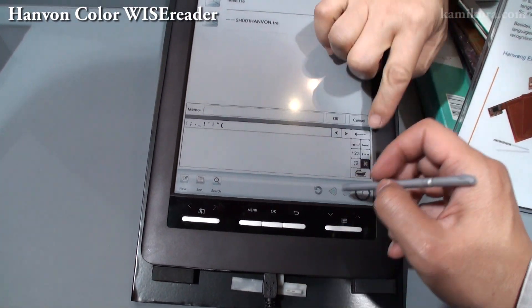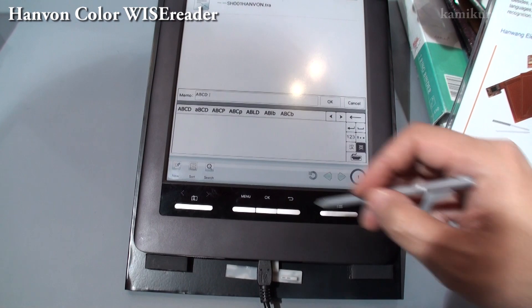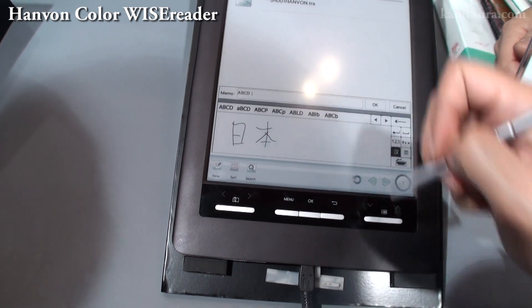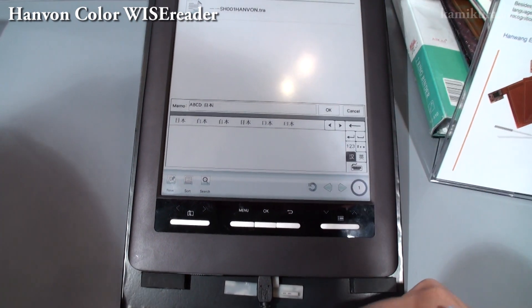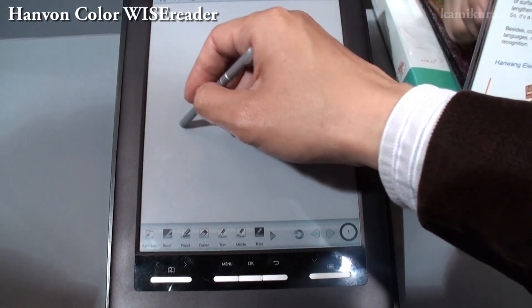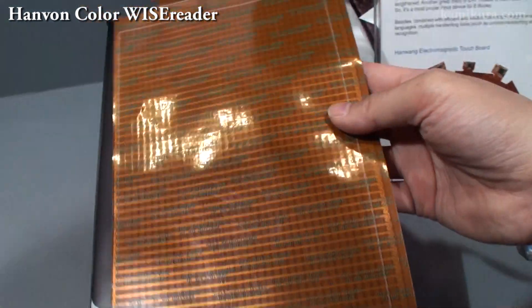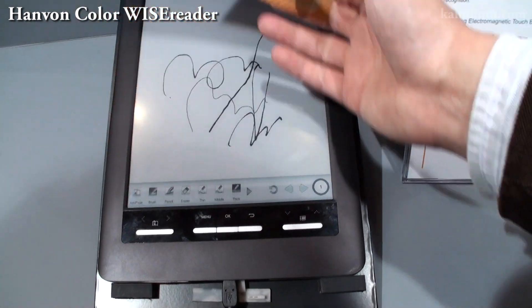This is English, this is Chinese. So you can write down a letter — A, B, C, something like that — and you can write down good, one letter. This is Chinese, Japanese, Japan — okay, this is recognition. This is also Hanwon's core technology. You can use this EM pen — this is a special technology.